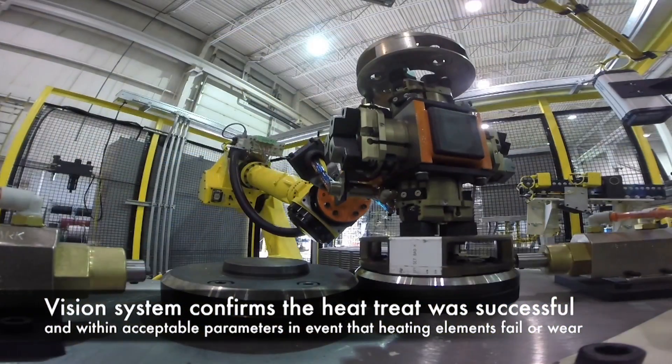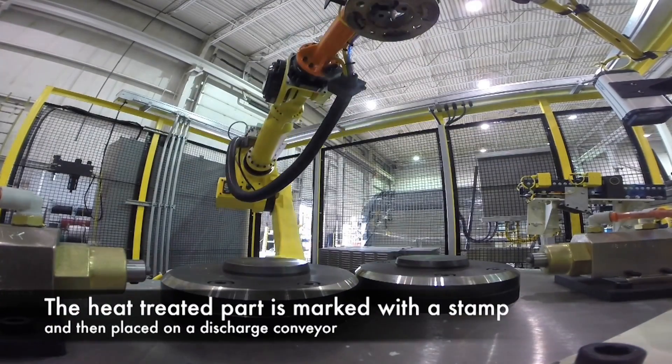Next, the heat-treated part is marked with a stamp and then placed on a discharge conveyor.